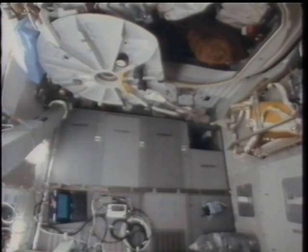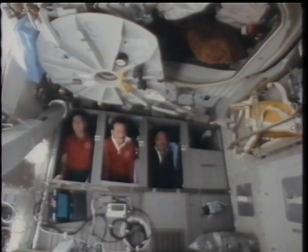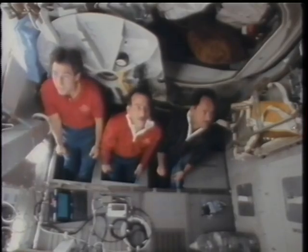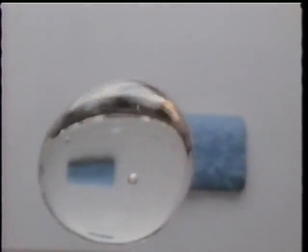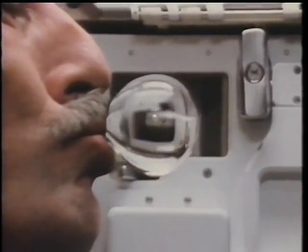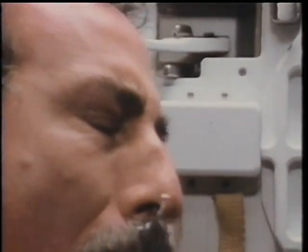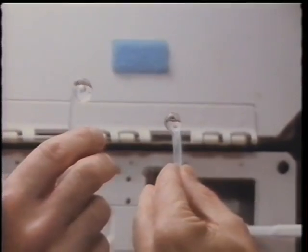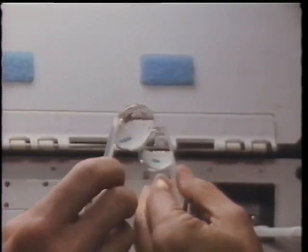We were divided into two teams, a red team and a blue team. This is the blue team getting out of bed in the morning, ready to go to work. We tried to maintain a lot of discipline and do everything by the numbers, floating out of our sleep stations. It was a little crowded down there — these wide-angle views make it seem bigger than it was. It's always fun to experiment in weightlessness with things like bubbles of water and observe the dynamics of that free-floating fluid.